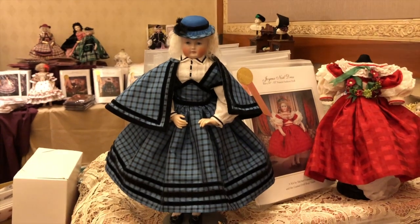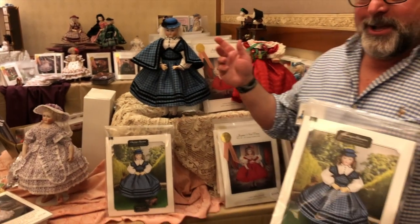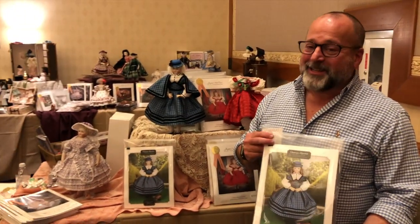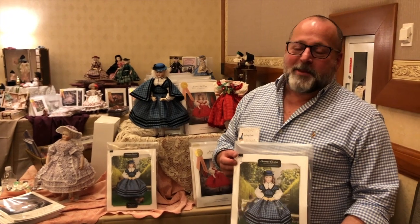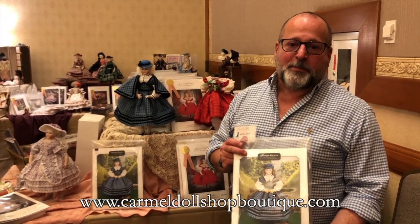I have to tell you, doing this for the first time shows me how much love and time go into all of their kits because it's quite a production. But I have loved every minute of it and hopefully you'll see this for sale on their website.